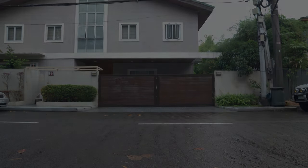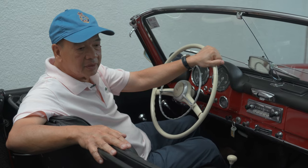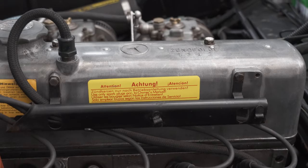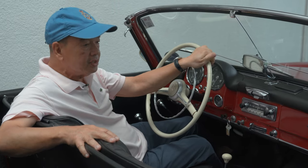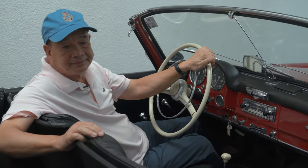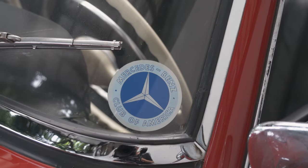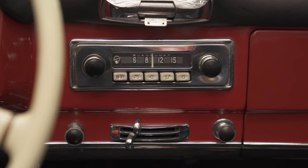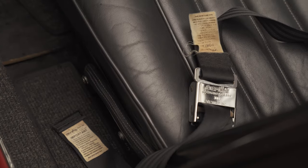All of these are original. They have matching numbers — matching engine, matching transmission, matching doors. Everything is matching. The engine is original. It runs perfectly well. Being a purist gives more value to the car. So if it's not a matching number, I don't touch them.